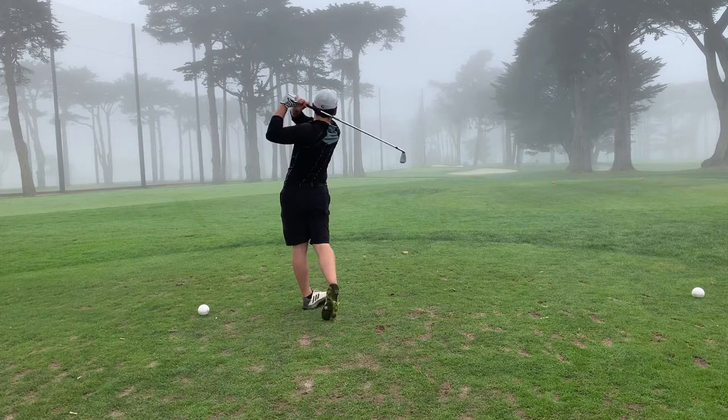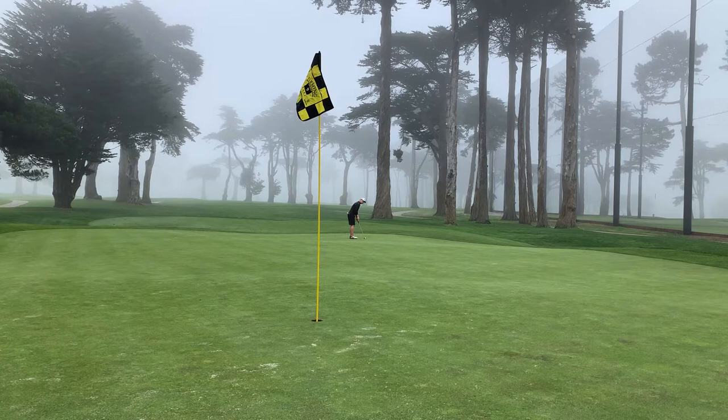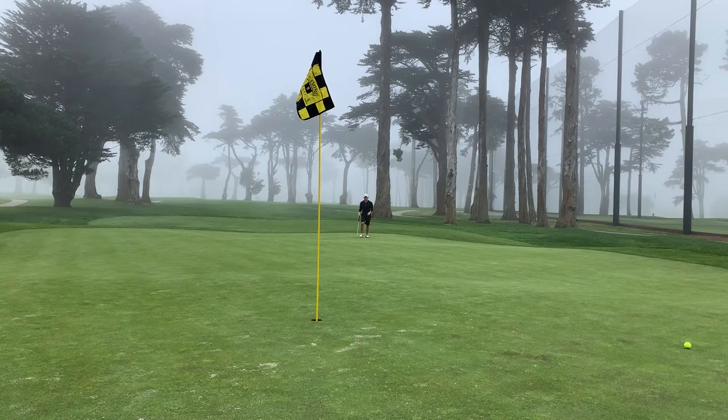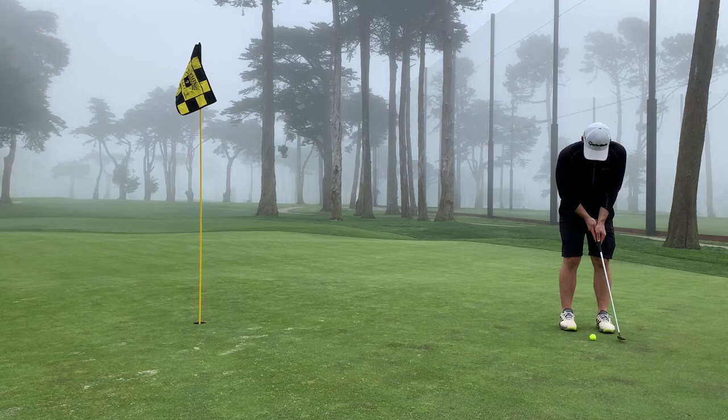We're already on the 9th hole and the fog is picking up. To give you some more local knowledge — I feel like I've been full of facts today — the fog actually has a name out here in San Francisco, it's called Carl. It's got its own Twitter account, a worthy follow if you're so interested. That's a local secret, let you in on that as well as let you into my game. Thanks for joining.